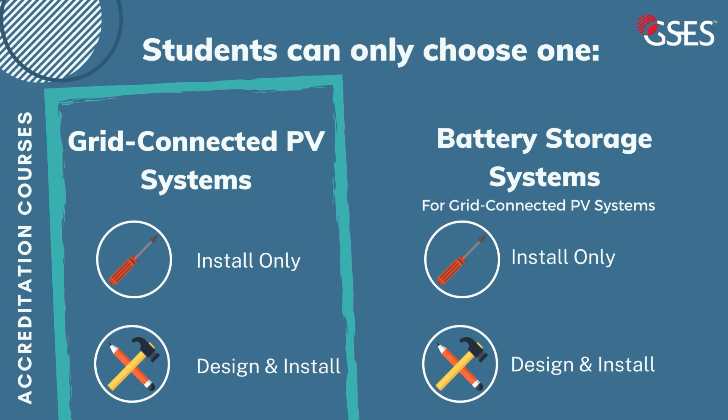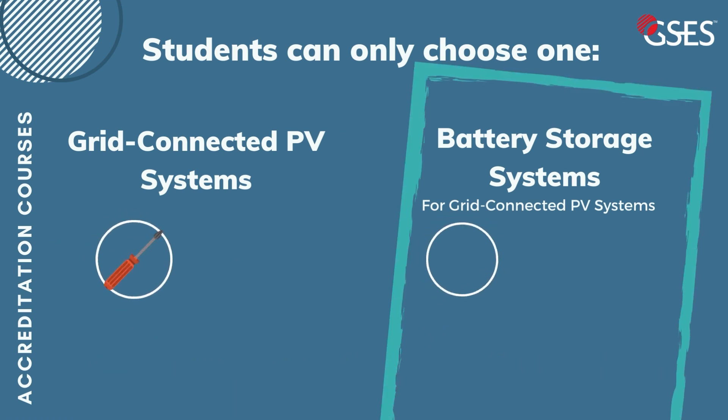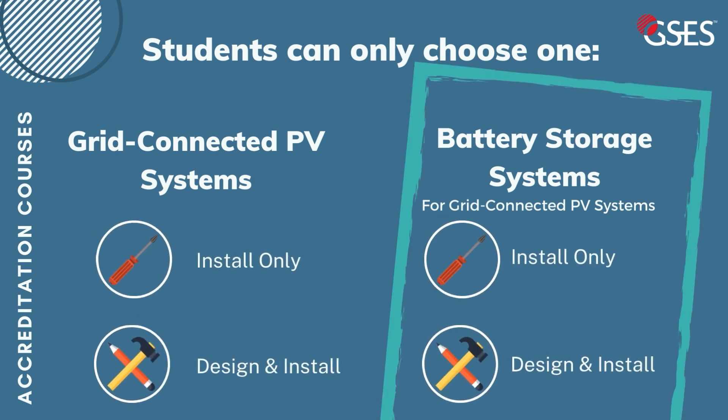Because the grid-connected course is a prerequisite for the battery storage course, we can only allow students to enrol into one course at a time. Unfortunately, that means you cannot purchase both courses in the program at once.